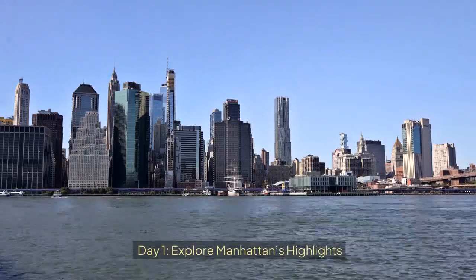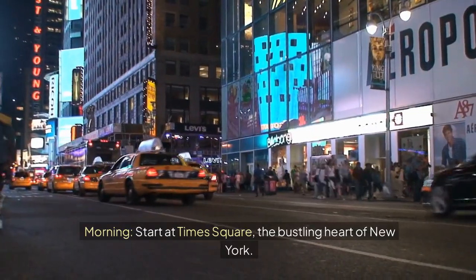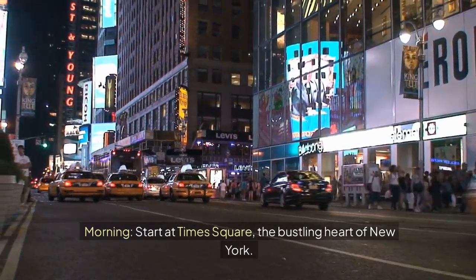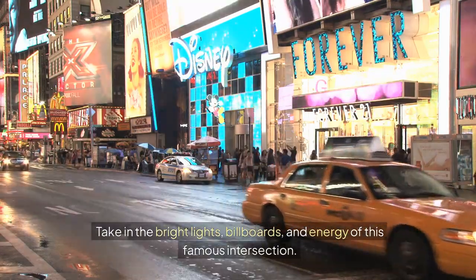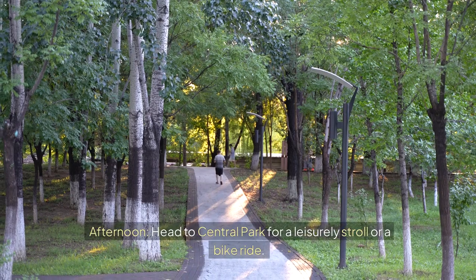Day 1: Explore Manhattan's Highlights. Morning — start at Times Square, the bustling heart of New York. Take in the bright lights, billboards, and energy of this famous intersection.